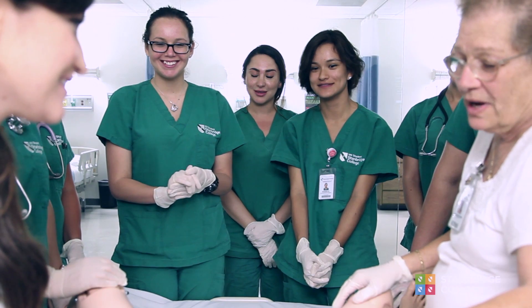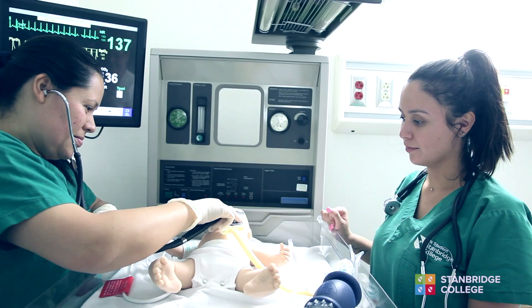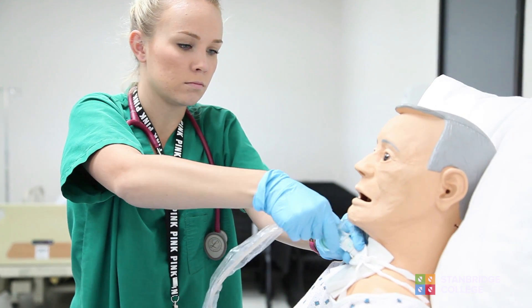Vocational nurses are a part of a team, so health care today is really what we call multi-disciplinary. The physician, pharmacist, RN, and LVN all play a role. We all play roles in taking care of the patients, so what we want to see is improved patient outcomes.